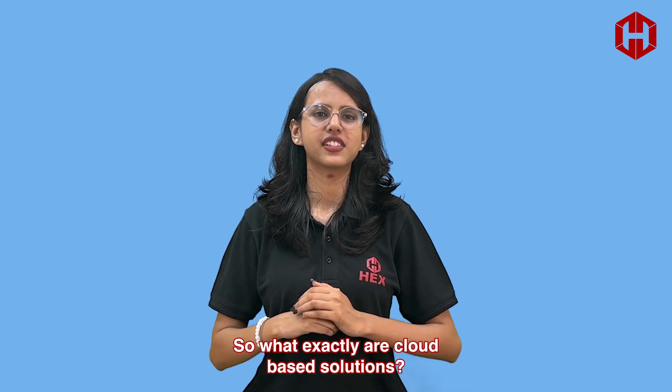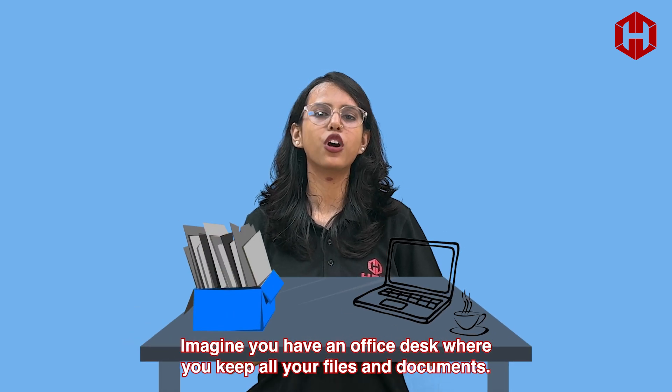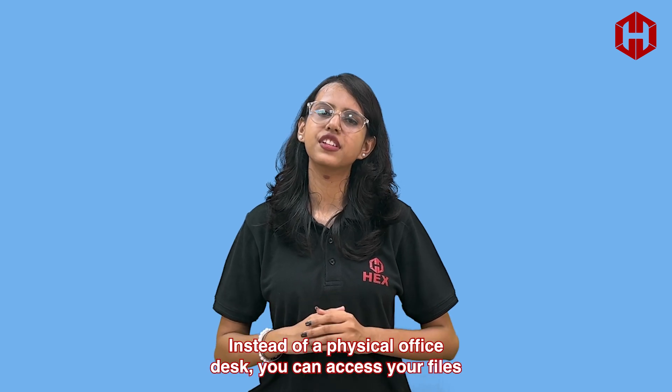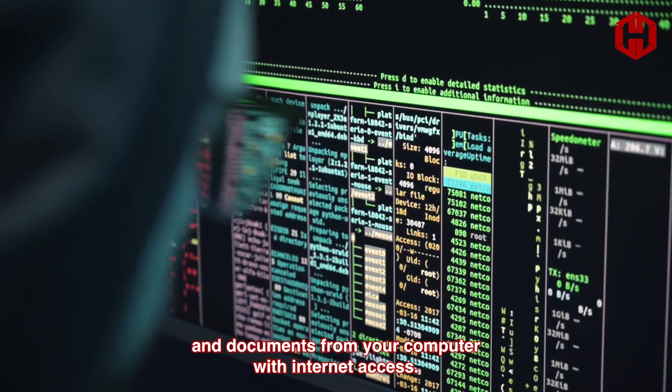So, what exactly are cloud-based solutions? In simple terms, imagine you have an office desk where you keep all your files and documents. Now, think of a cloud server as a virtual office desk. Instead of a physical office desk, you can access your files and documents from your computer with internet access.